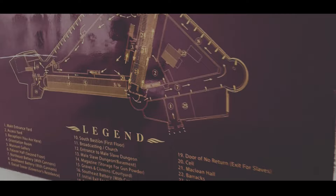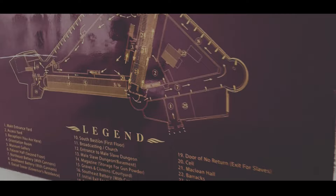Cape Coast is the capital of the Central Region in Ghana. This large whitewashed fortress, built in the 17th century, is most famously known for its role in the transatlantic slave trade.